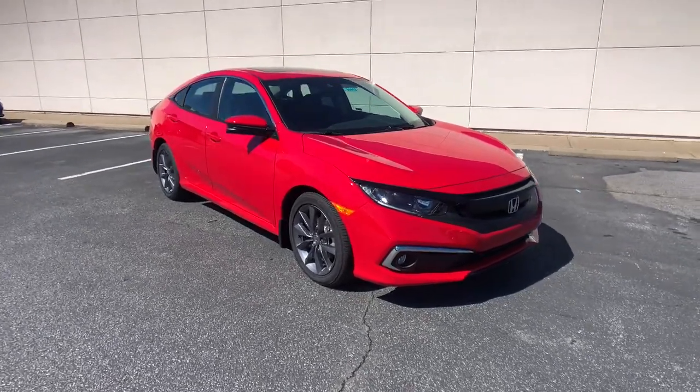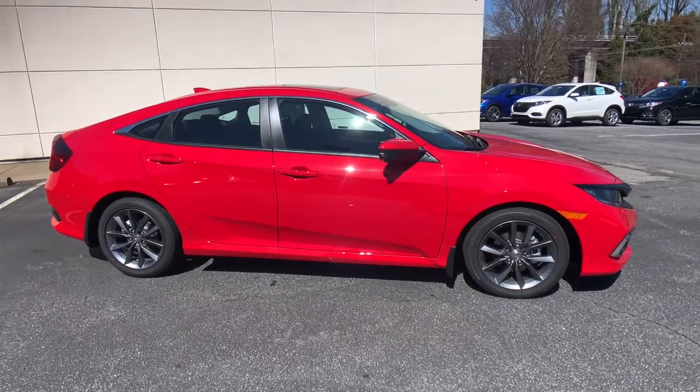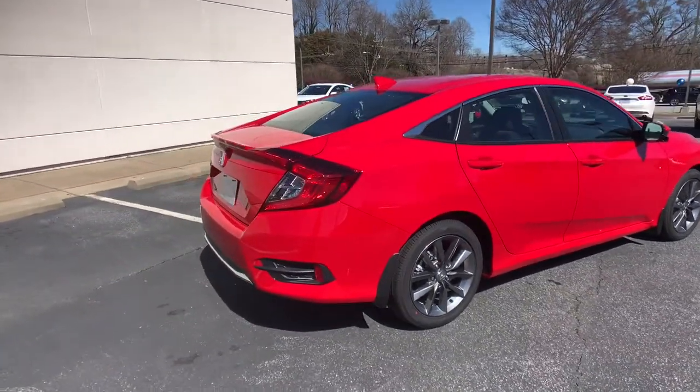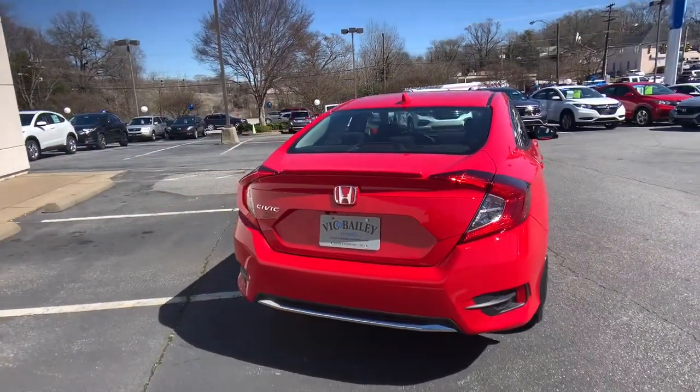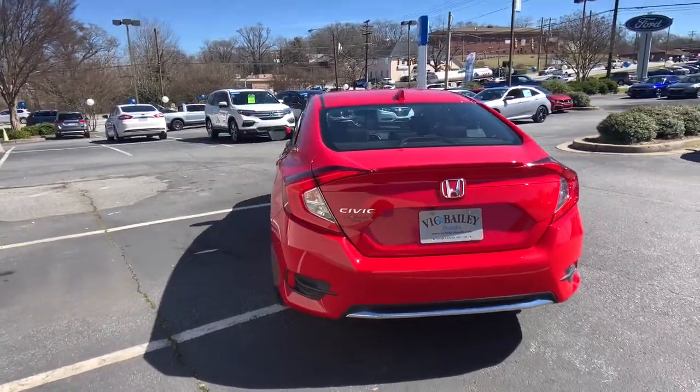Enjoy the view of this 2021 Honda Civic. Presenting the Honda Civic sedan — the iconic, sophisticated compact that sets the standard for comfort, reliability, performance, and efficiency. The following are some of this vehicle's highlighted options: electronic stability control, trip computer, bucket seats, power windows, four-wheel disc brakes, power steering.